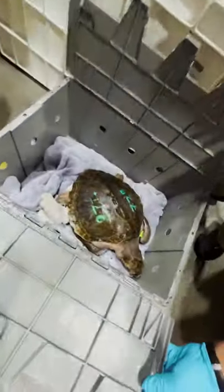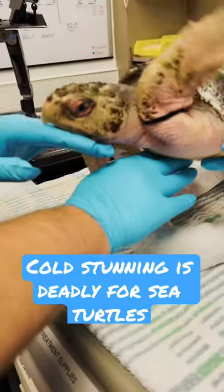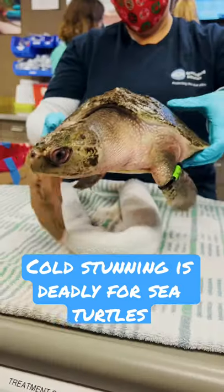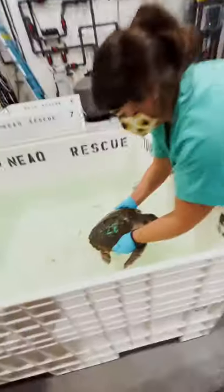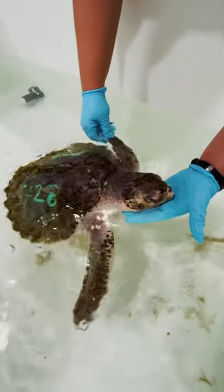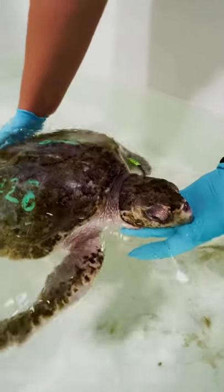This is our Kemp's Ridley sea turtle, which was cold stunned, but this turtle had quite a bit of movement. It's so far been cleared for its official health checks and is now going to be placed into this bath to start swimming. You call this 'slimming' a turtle, right? Yes. So fingers crossed, hopefully our turtle starts to swim right away.